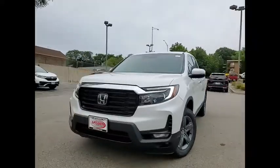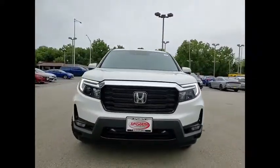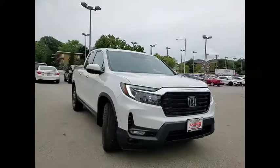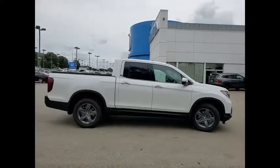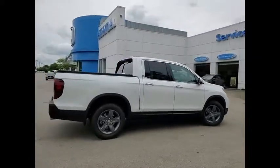Make a great choice today with the 2022 Ridgeline. The Ridgeline was designed to give you exactly what you need to get the job done. And with Honda quality built right in, this truck can be with you for the long haul.